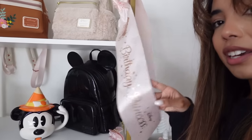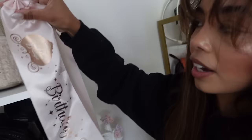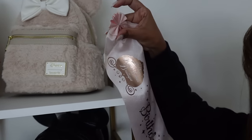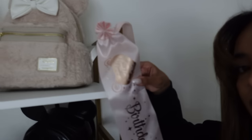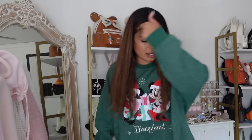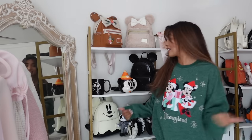I also got this for my birthday at Bibbidi-Bobbidi Boutique — it was like nine dollars. I saw it in the store and a cast member did this little flower thing with it. I hung that up because I really love it. I also had to switch out my sweater so I can be in the Christmas spirit. I got this at Disney recently and I'm obsessed. Let's pull out the bags!